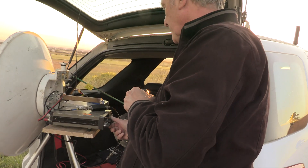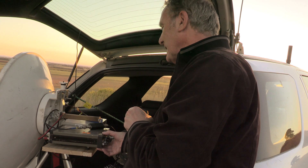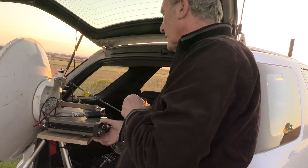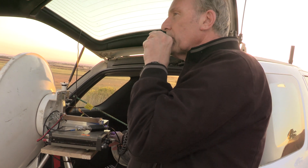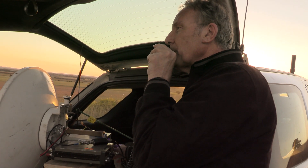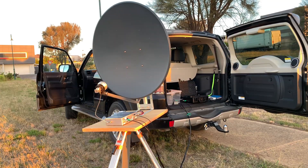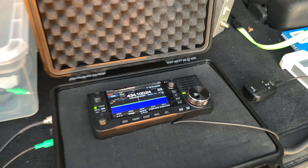A beautiful sight — the sun's about to set. A rather successful day all round. Next, we're looking to increase the distance and replicate these tests. What we've done here is nothing new in the world of amateur radio, but they are personal bests. If you have any interest in moving to the microwave bands, it can be a challenging and very rewarding aspect of our hobby.